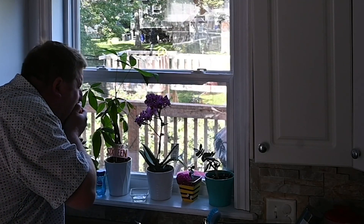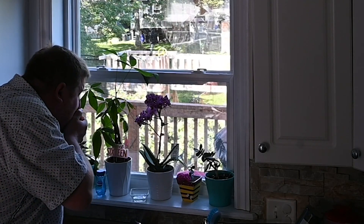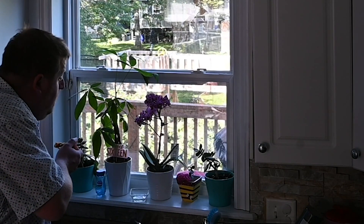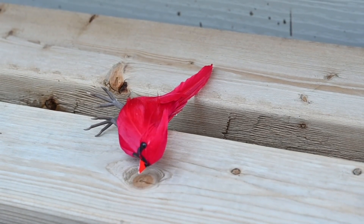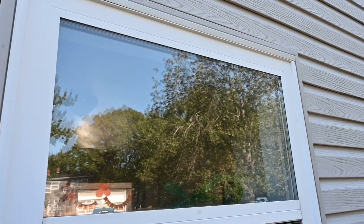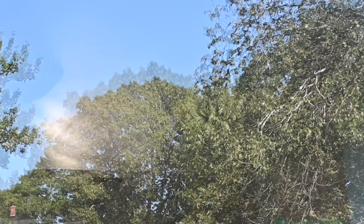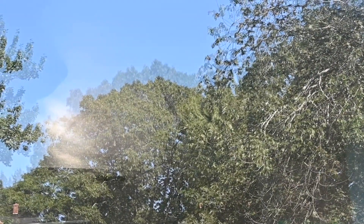You're standing over your sink eating a juicy plum and all of a sudden, a bird flies into your window and it ruins your day. Bird window collisions are more common than you might think, but thankfully they're preventable with some simple design adjustments. The big issue? The reflection on a sunny day.